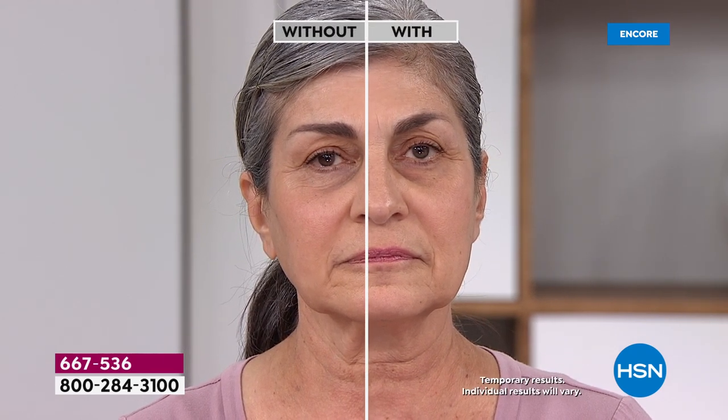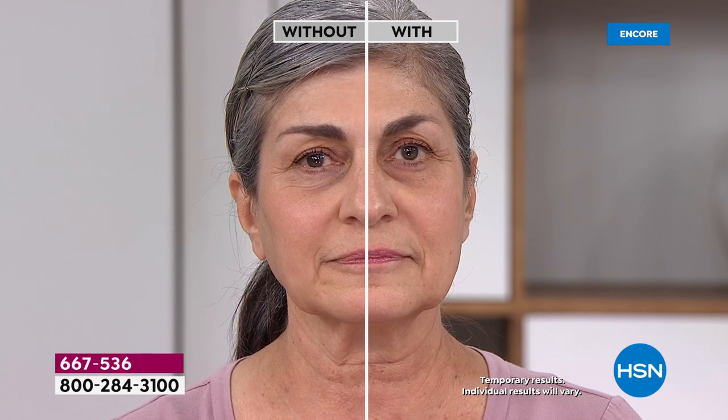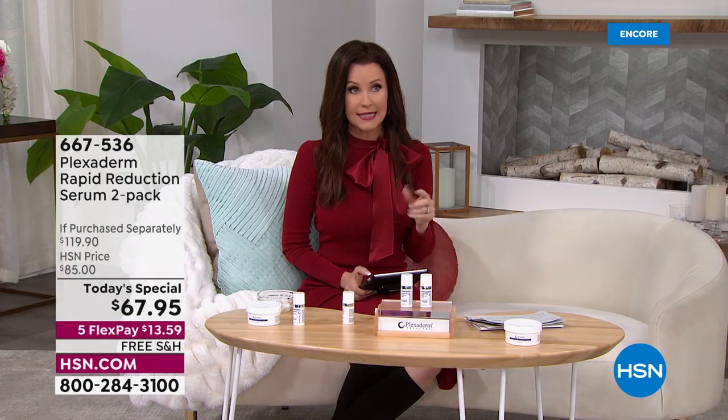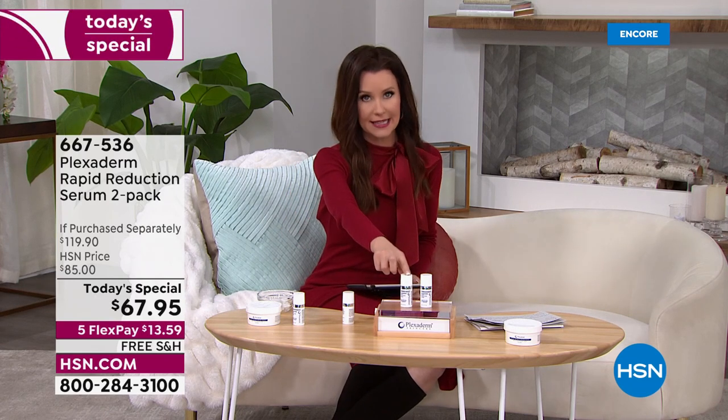Rita packed her bags, but then Plexiderm said let's get rid of those bags — and the dark circles. This is a dramatic result if you have dark circles from heredity or puffiness. On the 'without' side, Rita had a lot of puffiness and wrinkling. Look at the difference. If you're thinking it's too good to be true, I hope it becomes too good to be true for you today. This is a one-day-only price and I believe it will be an early sellout.